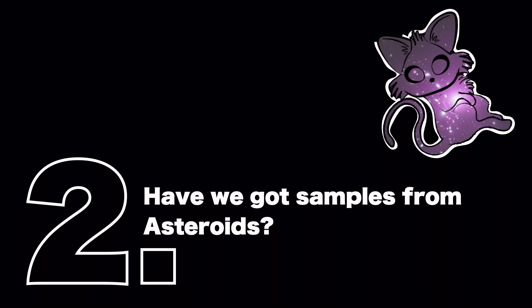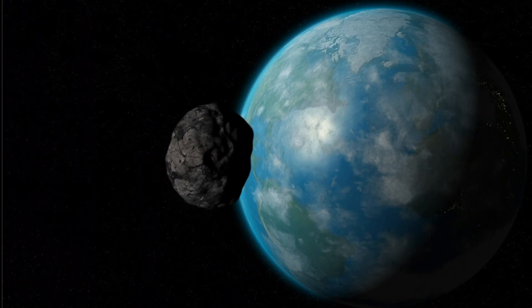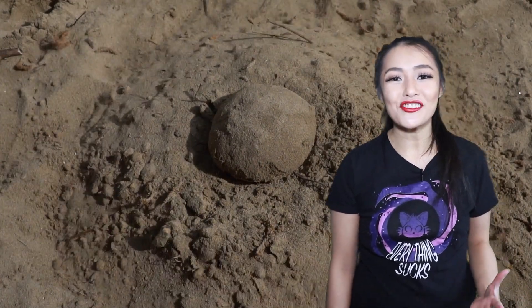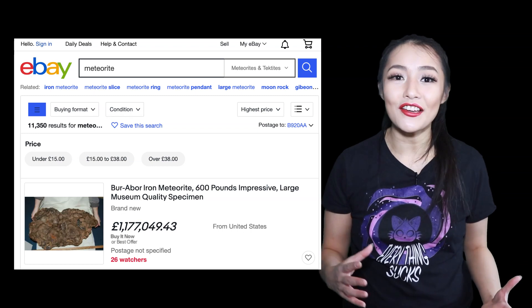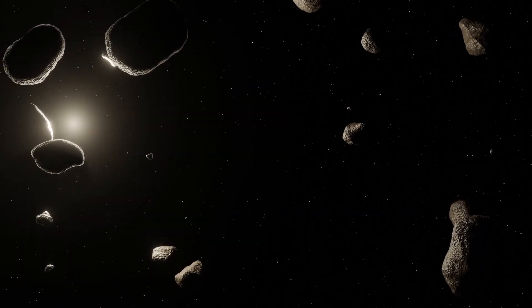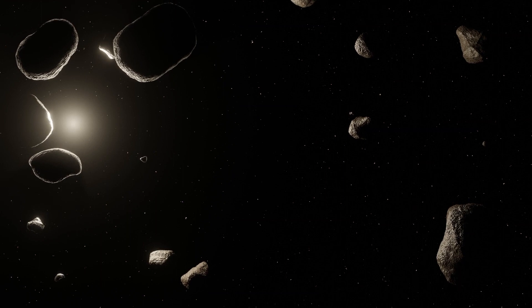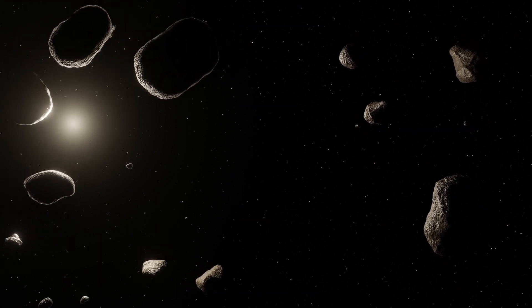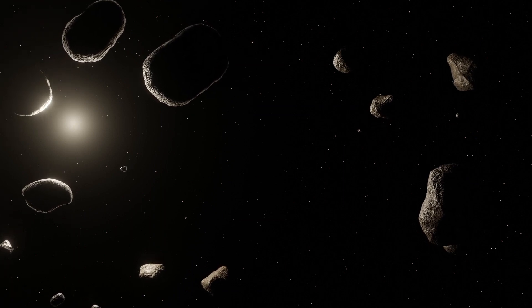Asteroids on Earth are actually quite a common occurrence — they bombard the Earth all the time. It's estimated that 30 small asteroids hit the Earth every year, where they burn up in our atmosphere creating meteors. If one survives the immense temperatures and falls to the ground, it becomes a meteorite — a collector's dream that can sell for millions of dollars. But the problem is meteorites aren't pristine; they've been burnt up by our atmosphere and potentially contaminated by life on Earth.